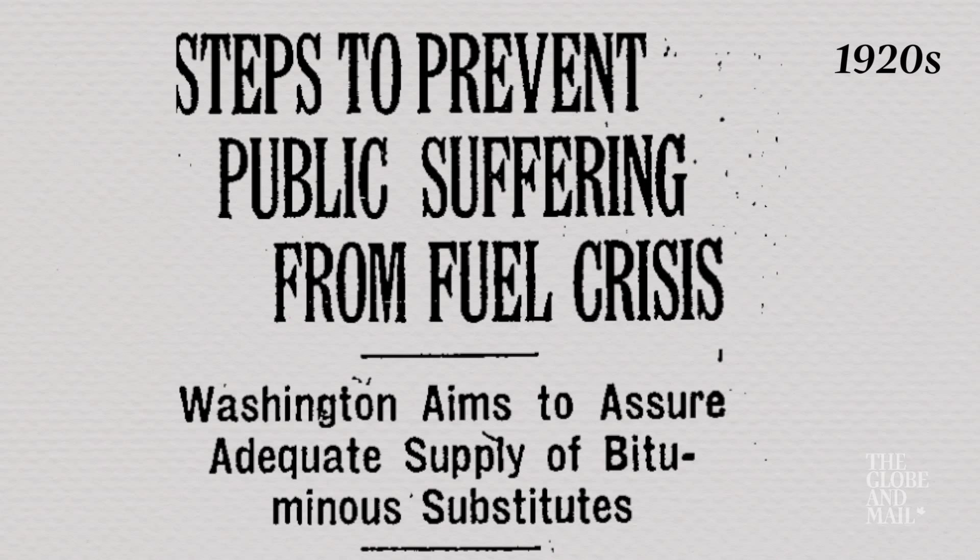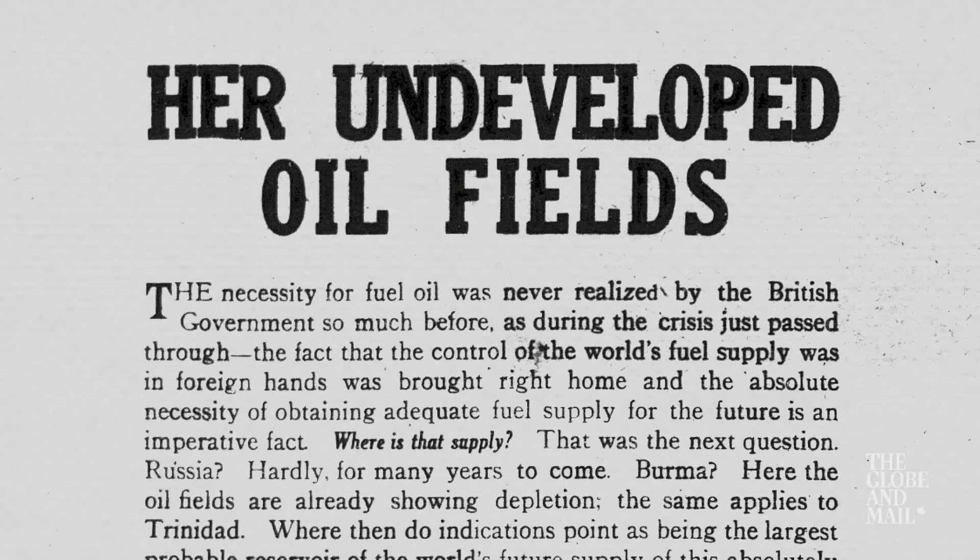I've never seen anything like it before, but of course I didn't know that it wasn't going to work very well. There was a view at that time that the world was running out of oil, and so people were looking for new deposits, and one of the locations they knew was in northern Alberta in the oil sands.